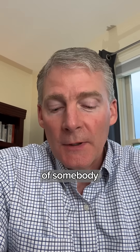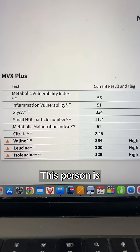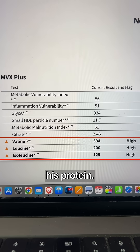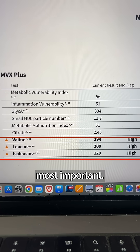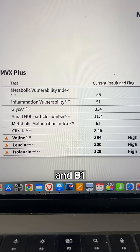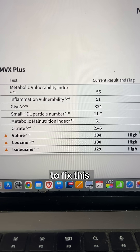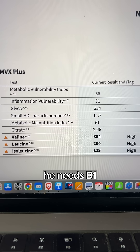Let me show you an example of somebody who is malnourished. This person is not a client, but I can see that his amino acids are high. That means he's not digesting his protein. So protein is the most important macronutrient and B1 is the most important micronutrient. In order to fix this protein digestion, he needs B1.